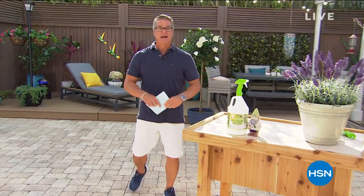Up next: a pressure washer, 2,000 PSI, under $100.